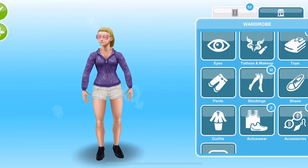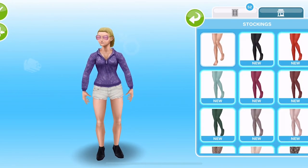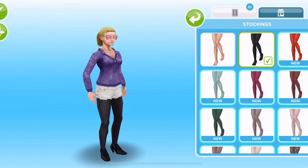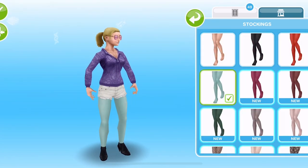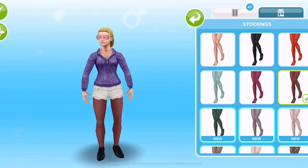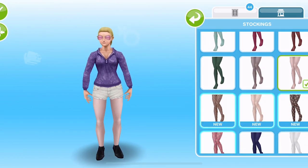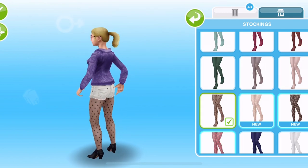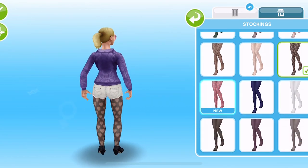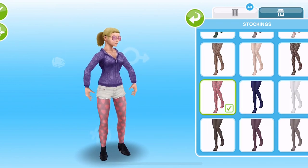The prizes will be in the stocking section of the wardrobe. We have bare legs, then black ones, red ones, brown ones, green ones, some grey ones, and then some patterned ones — black polka dots, white polka dots, black hearts, and finally pink hearts. I love the stockings; I think they are a really nice addition to the game.